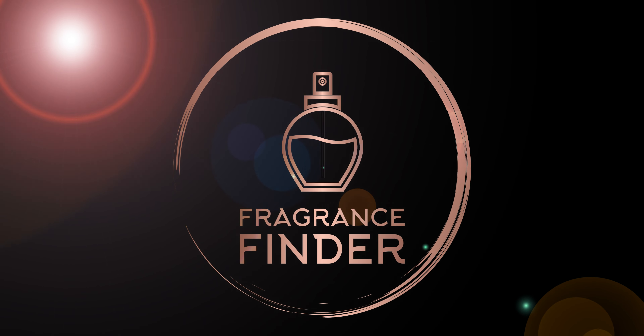This is an Eau de Parfum launched in the year 2014, and it's formulated by Cecile Meton and Sergei Majulier.